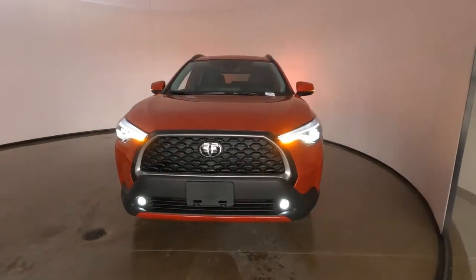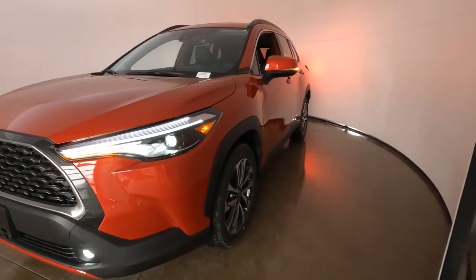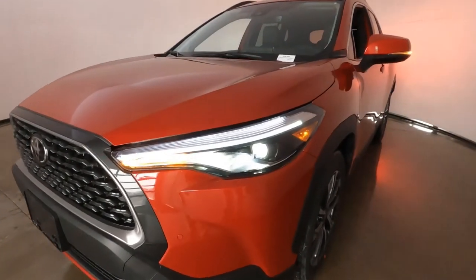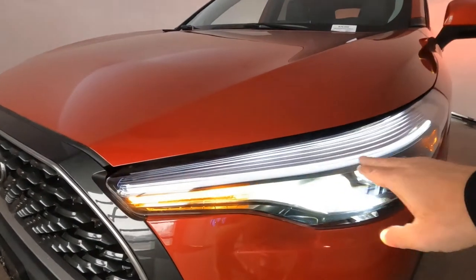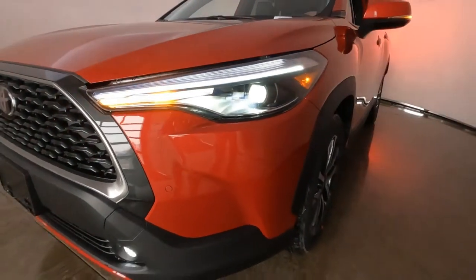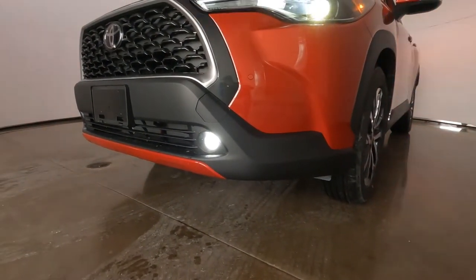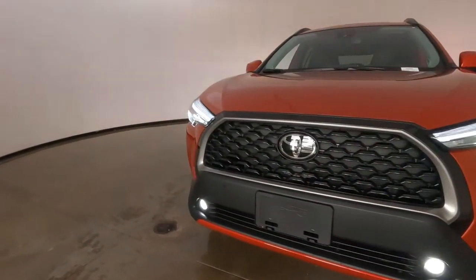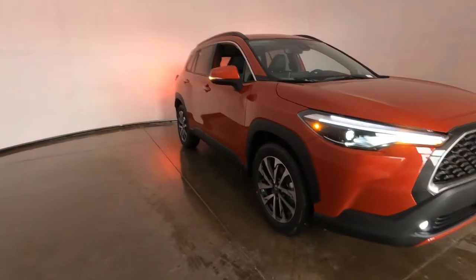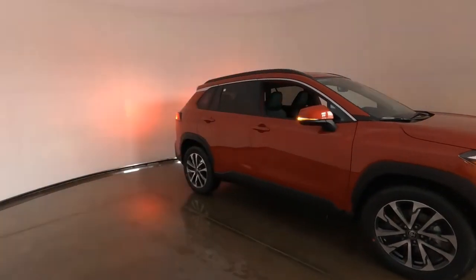Starting up front, I've got all the lights on. Corolla Cross for 2022 — it's an all-new vehicle and this has LED lights completely all the way around. All the lights are LED. These are LED daytime running lights, LED turn signals, projector style LED high and low beams, and then the XLE does come standard with the LED fog lights mounted here on the lower bumper. You'll also notice we've got LED turn signals on the mirrors.